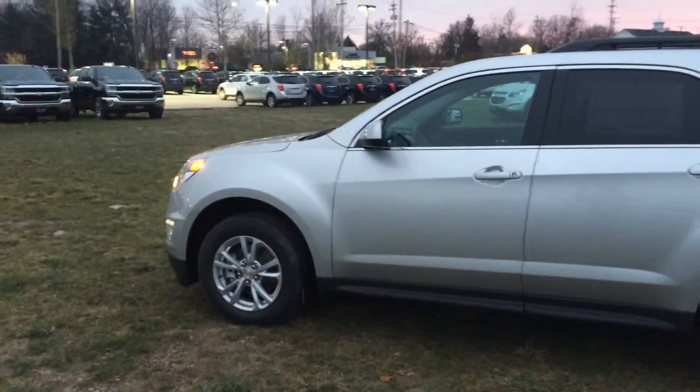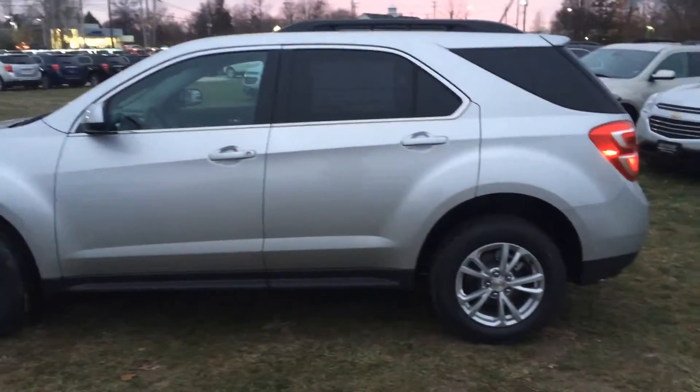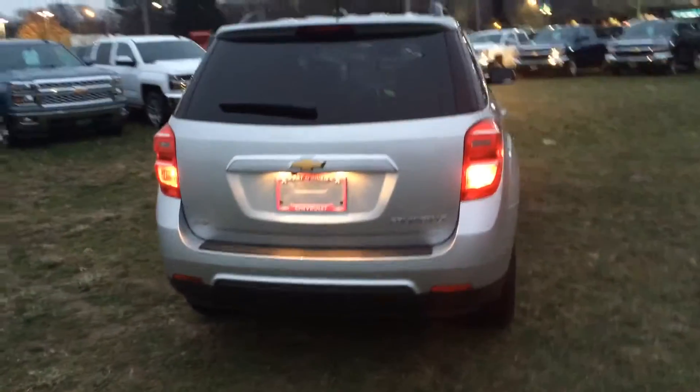Hi Sabrina, this is Tony with Pat O'Brien Chevrolet. This is our 2016 Chevy Equinox LT — beautiful looking car, silver. I called you to see what color preference you have. I have a ton of these, so any color you'd like, I've got it.